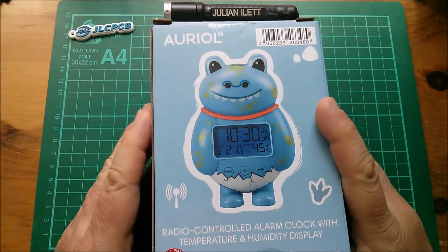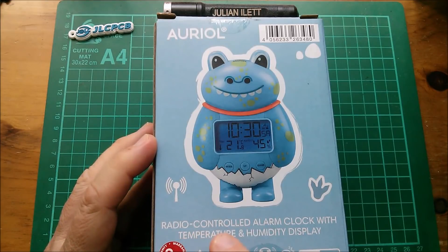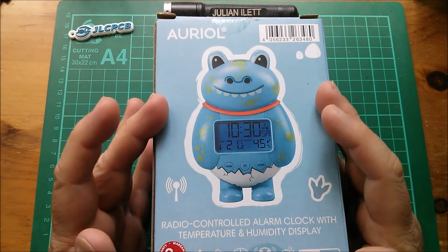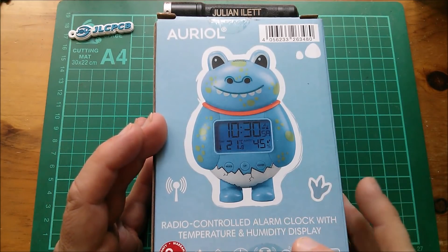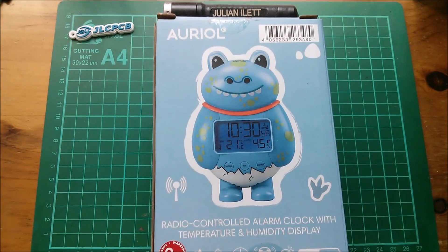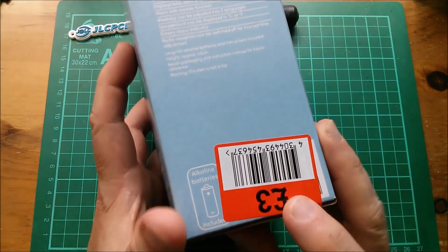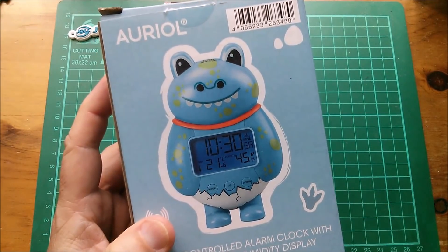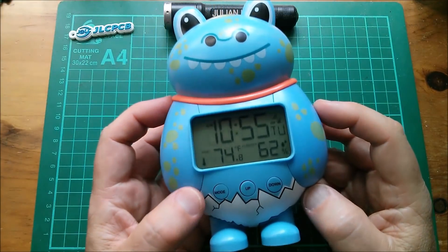Good morning all. A very strange alarm clock which I got from Lidl — a radio-controlled alarm clock that receives time and date information from Cumbria, I think, with temperature and humidity display, all in the shape of a strange blue monster. Three-year warranty, includes batteries, and I got this marked down to just three pounds. These were clearly not selling. Let's take a look at it — it's suitably weird.